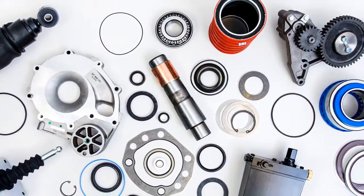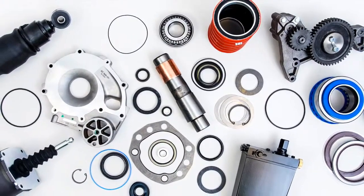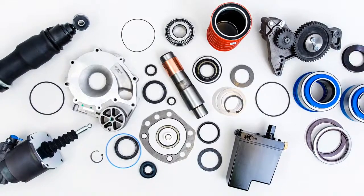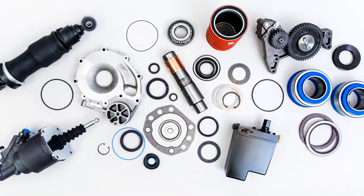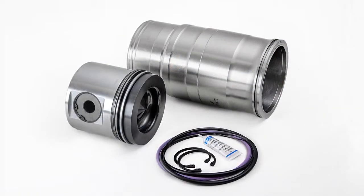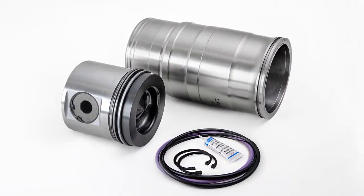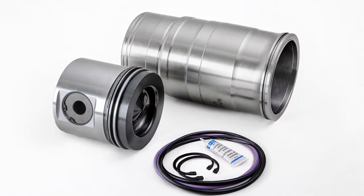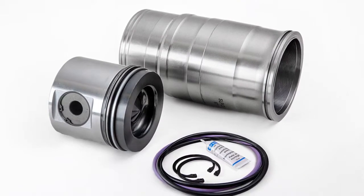Commercial vehicles operate daily and often in tough conditions. Every single component needs to be durable and reliable. We're competing with the original parts, but we aim to be better and more affordable. We produce a variety of ready-to-use special kits that include all the parts required for specialised repairs under a single article number.